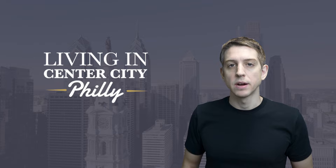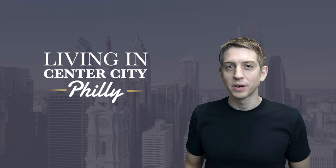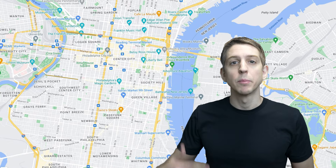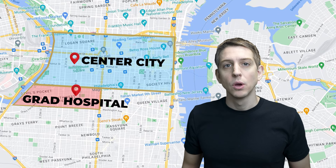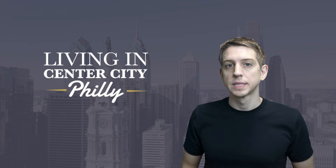Let's talk briefly about the history of this area and why it goes by Graduate Hospital, or Grad Hospital for short. There are actually several other names for this neighborhood, like Southwest Center City or South of South. The city officially recognizes this neighborhood as Southwest Center City, which makes sense as it's just south of Center City and in the west half. However, no one calls it by that — almost everyone calls it Graduate Hospital or South of South.